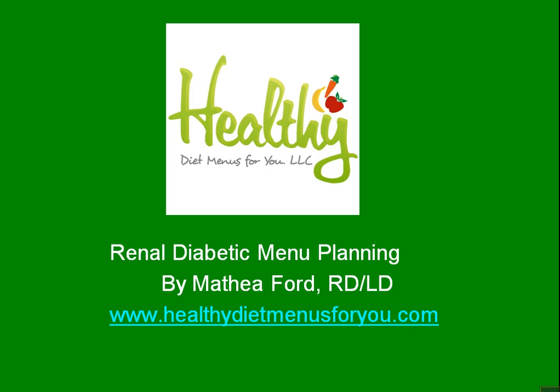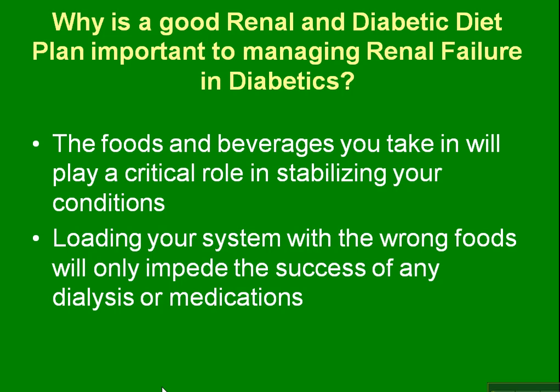Hi, this is Mathea Ford with Healthy Diet Menus For You, and tonight I'm going to talk about renal diabetic menu planning. I think it's important to understand why a good renal and diabetic diet plan is important to managing any renal failure you may have as a diabetic.